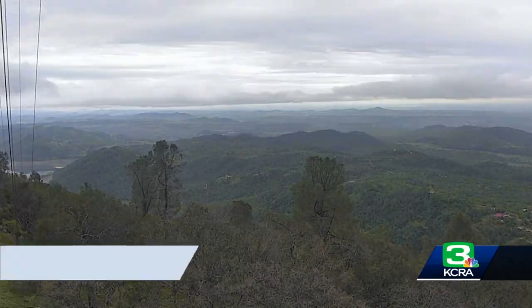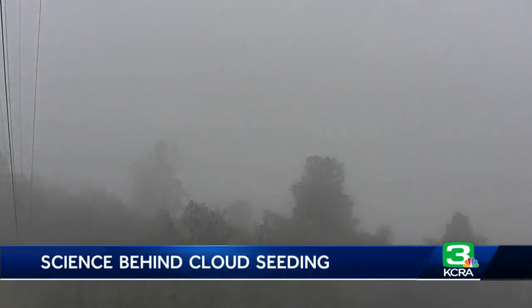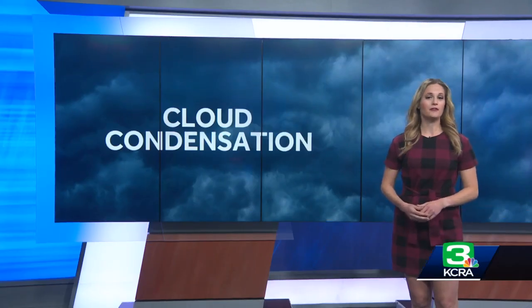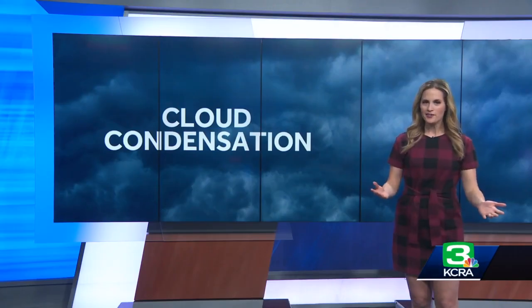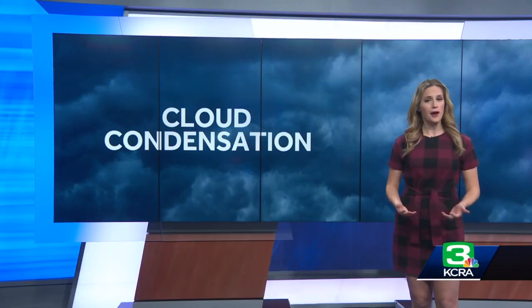Here's the basic science. Clouds form when billions of tiny water vapor particles condense onto dust and other microscopic particles to form water droplets. Those dust particles are called cloud condensation nuclei — you can think of them as cloud seeds. Every cloud has them, but not every cloud has enough to produce rain.